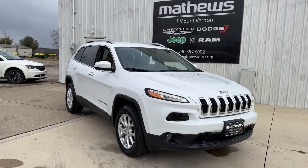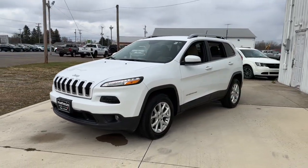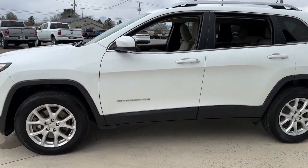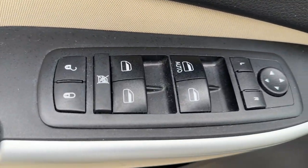Picture yourself in the 2018 Jeep Cherokee. With less than 60,000 miles on the odometer, this vehicle stands out from the rest. Explore your world with confidence in the Cherokee. Its premium features keep you comfortable, while its rugged capability takes you wherever the road, or trail, leads.